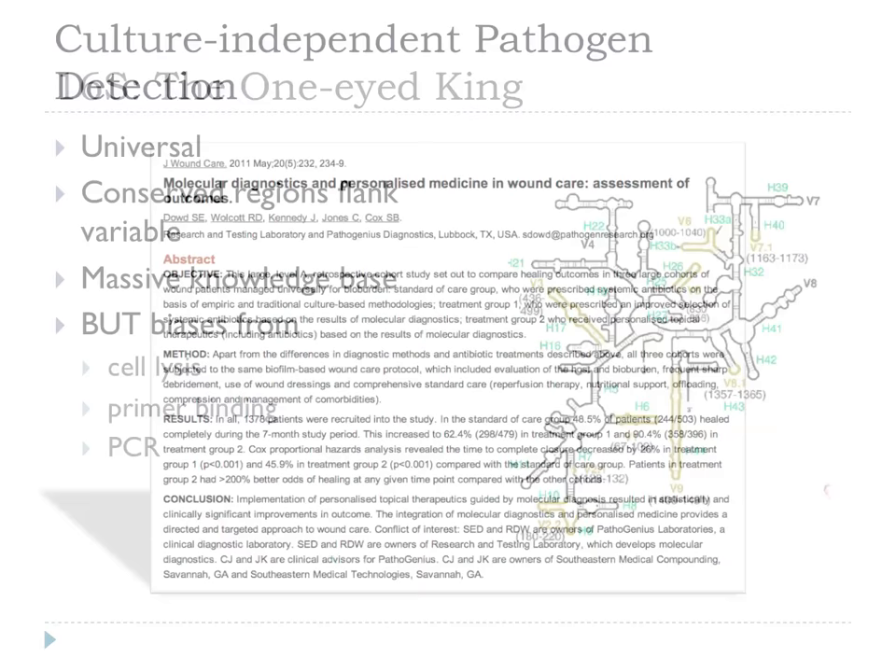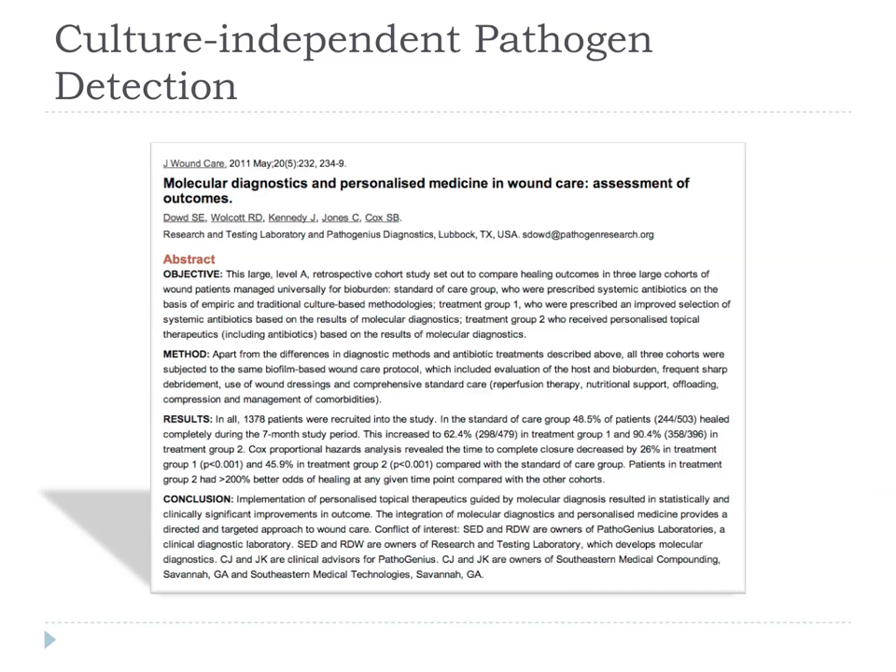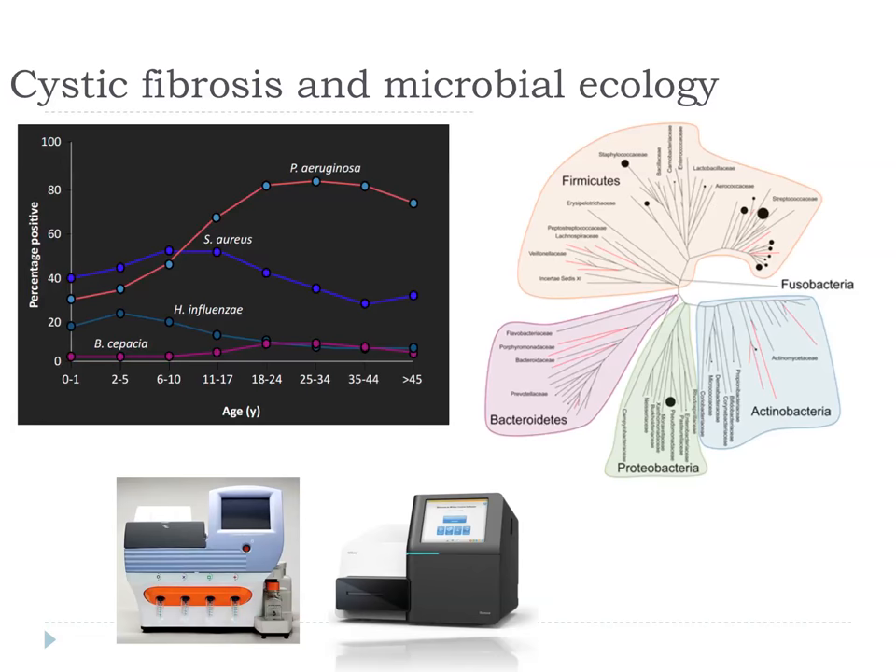This approach has been used in wound care studies showing that if you use culture-independent approaches and compare them with culture, and tailor your treatment to what you're detecting, you get a better outcome using the culture-independent approaches. Nick Lohman has just got an MRC fellowship and he's going to be looking at cystic fibrosis and the complex microbial communities that live inside the cystic fibrosis lung using these approaches.